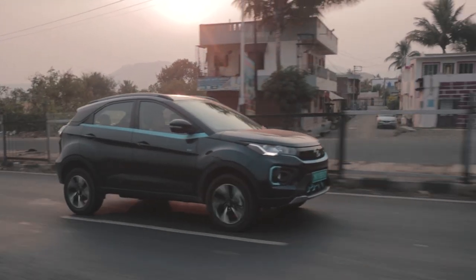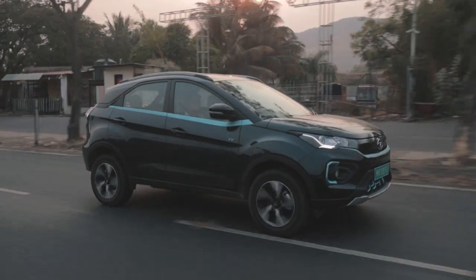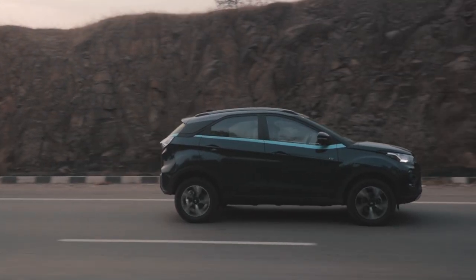But once we were on the highway, our inner child was awakened and we popped the car into sports mode, and the Nexon EV goes from a sedate family crossover to something that genuinely baffles you. Of course, putting it into sports mode means we burnt through the battery quite quickly. So we had to make a quick pit stop to charge up the battery. We stopped near Balevadi in Pune to give the Nexon EV Max a final charge before our last stint in the journey.